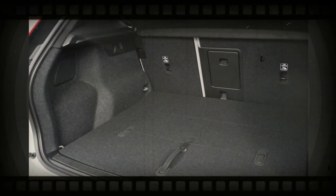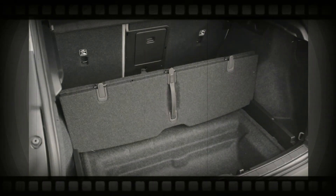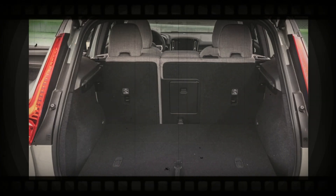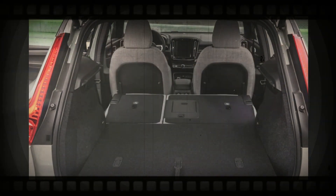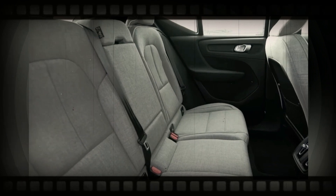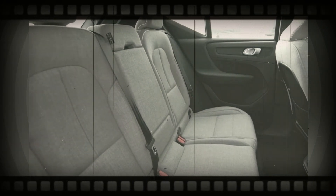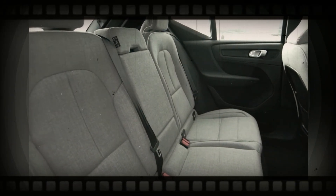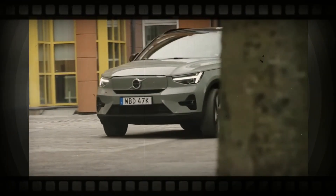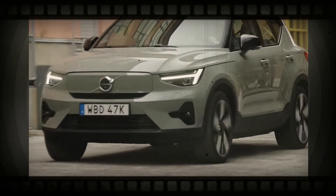Volvo isn't expected to make any changes to the XC40's interior for 2024. The current SUV includes a high-end appearance with a clean interior design. An up-and-down oriented touchscreen dominates the dashboard and is flanked by upright air vents. A thin row of physical controls rests below the touchscreen. With clean lines and premium materials, the XC40 has a upscale look. The all-electric XC40 Recharge shares the same interior as the XC40 but isn't available with leather upholstery.